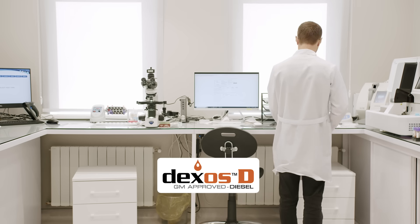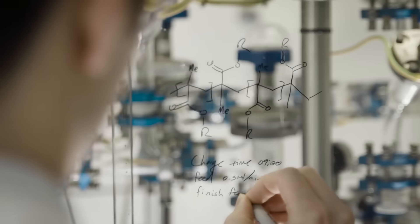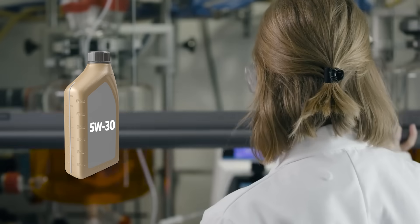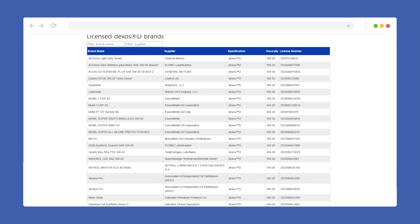Dexos D development started in 2019. Most Dexos D oils are 0W20. Even 5W30 can pass the fuel economy test as long as it exceeds 2.9 mPa·s, so there are also 5W30 oils under Dexos D. If you check GM's official website, there are only 22 products certified for Dexos D — 4 are 5W30 viscosity oils, and all the others are 0W20. So yeah, it's not a lot.